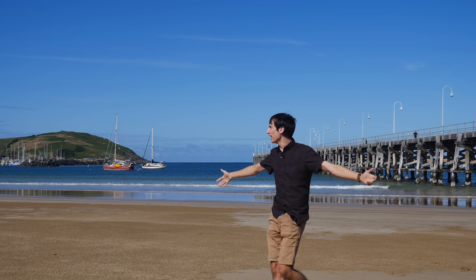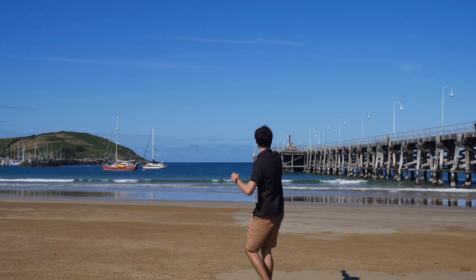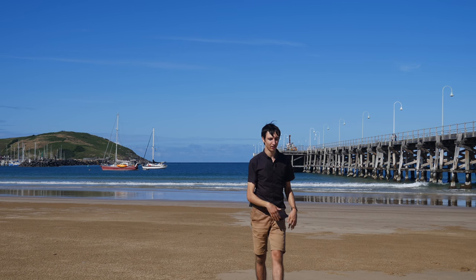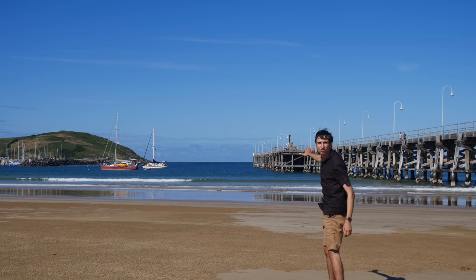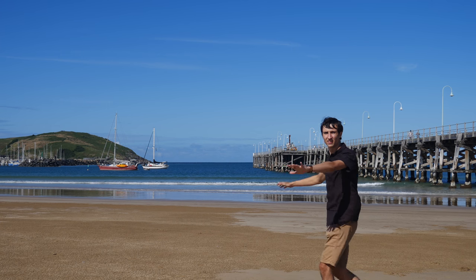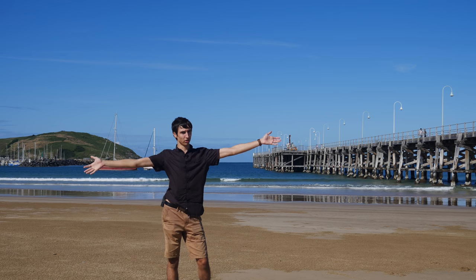Number five: the beach. We have some amazing beaches here in Coffs Harbour. Look at that — that is a nice beach. I just did a cartwheel so I'm out of energy right now. We've got our jetty right here to our right and Mutton Bird Island to our left. This is like the jetty foreshores beach — it's inside the jetty foreshores, like break wall, break wall, and then we're in here.